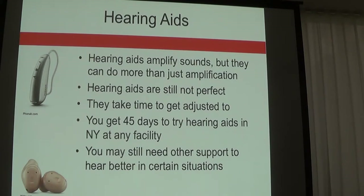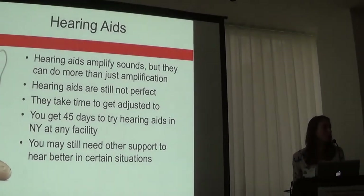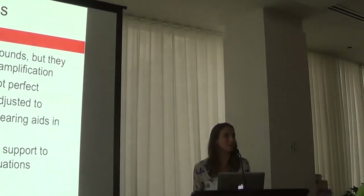Hearing aids are not perfect. One challenge is setting up unrealistic expectations. The success of hearing aids depends on a lot of factors, but the first factor is motivation to wear them. We see many patients whose spouses or family members asked them to come that day, but they have not necessarily wanted to come themselves.